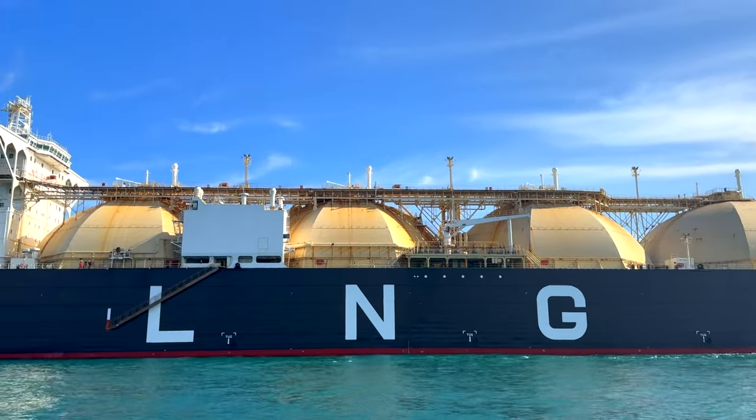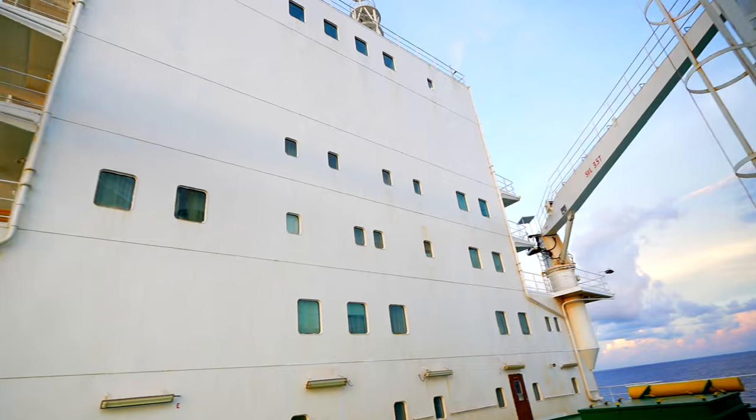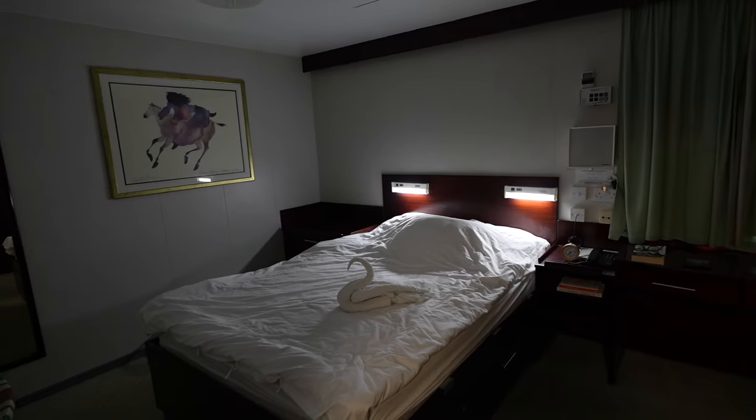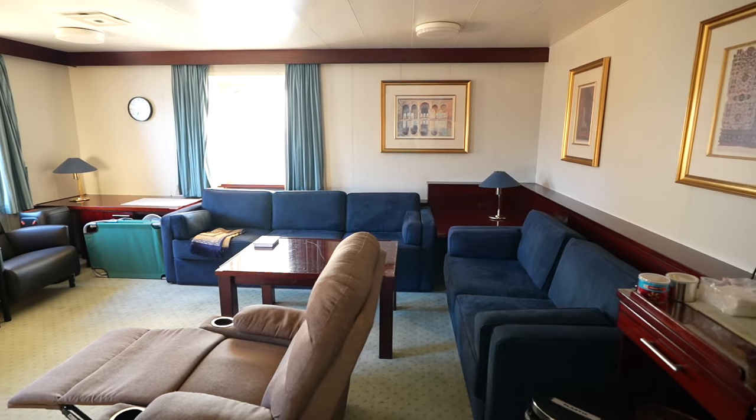This is my ship. This is the accommodation, and this is my cabin where I'll be staying for the next three months.